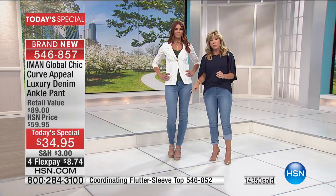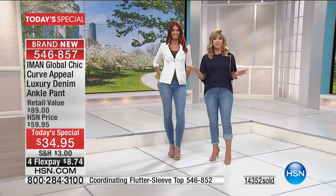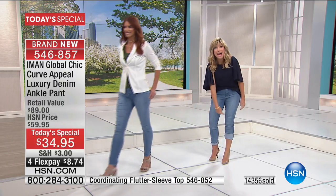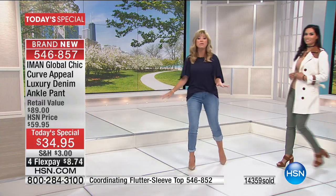In the chambray — if you're not ordering it tonight, it's gone. Sizes 2 through 24 and three inseams. So no cuff, little cuff, max cuff — it's up to you. You can have so much fun with all of your shoes.